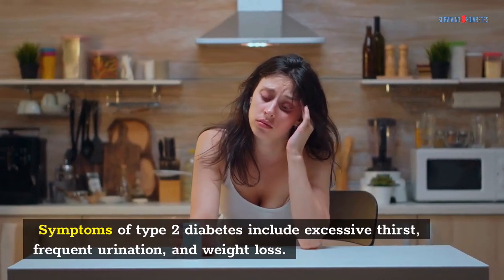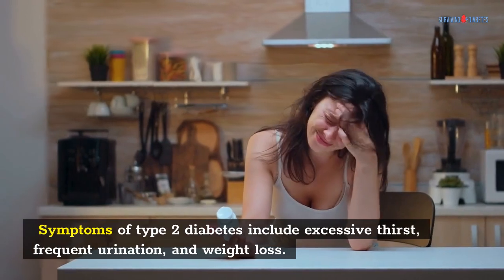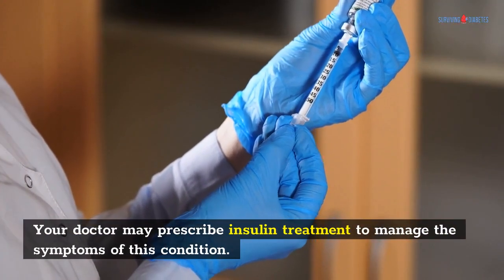Symptoms of type 2 diabetes include excessive thirst, frequent urination, and weight loss. Your doctor may prescribe insulin treatment to manage the symptoms of this condition.